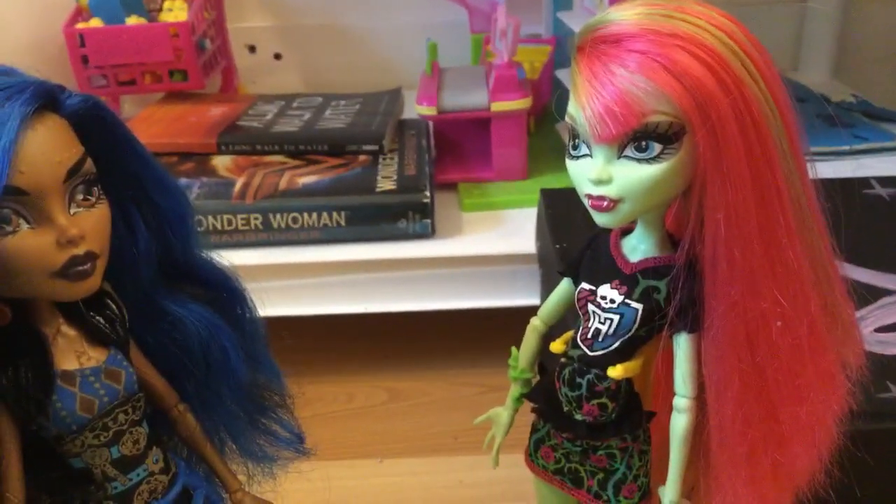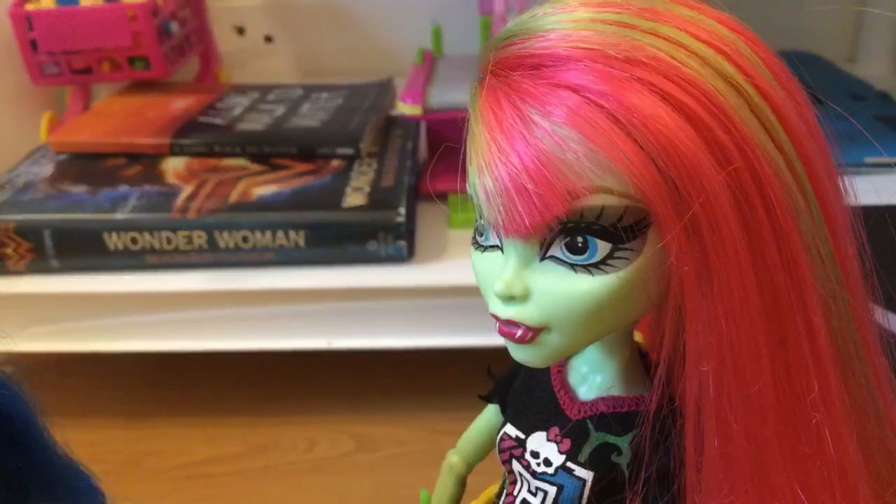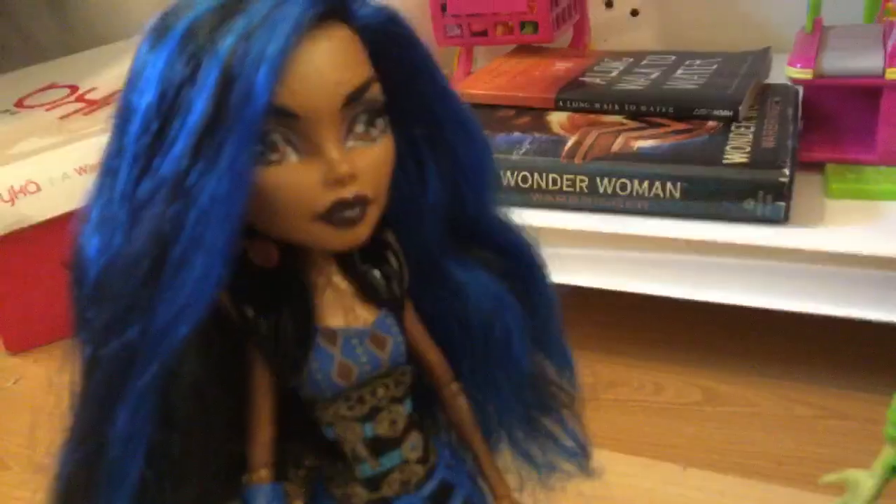Rebecca, where's the new doll? I don't know, Venus, but we should look around. Okay, try to fly up around the shelves to look. Okay.